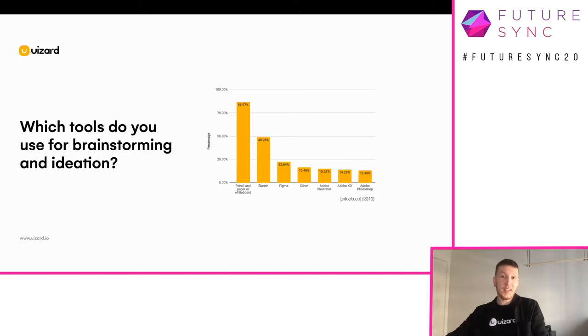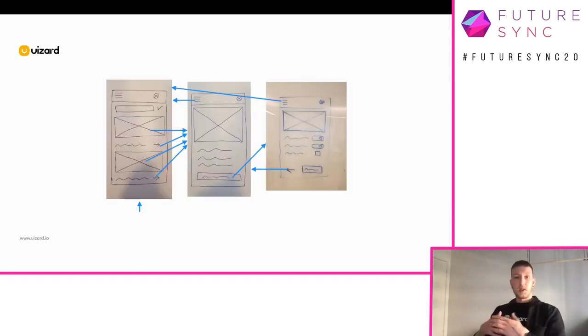So we built Wizard to solve exactly these problems. Wizard is a prototyping tool that leverages machine learning to convert wireframes into digital prototypes. In order to estimate exactly how much time you can save using Wizard to build a prototype, we conducted a study. We hired online freelancers to build a high-fidelity prototype from three wireframes — you can see those wireframes on the screen.